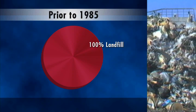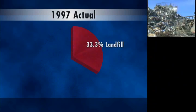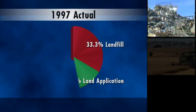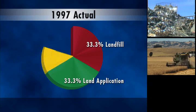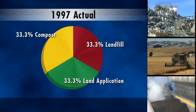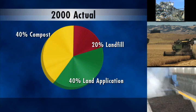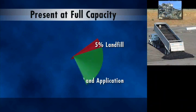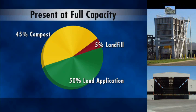Prior to the Beneficial Reuse Program, all biosolids went to landfill. This program looked at ways to reuse this valuable byproduct. The initial development of an agricultural land application program and the compost facility reduced dependency on landfill by two-thirds. By the year 2000, landfill was reduced to 20 percent. With the optimization of the composting project, additional winter storage, and more efficient equipment, landfill usage has now decreased to five percent or less.